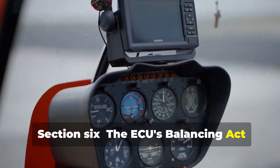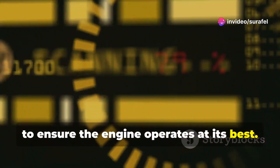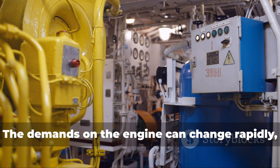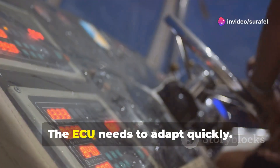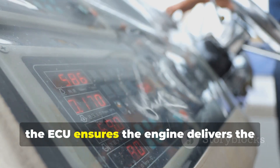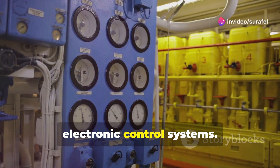The ECU constantly juggles these factors to ensure the engine operates at its best. It's like a tightrope walker, balancing power and efficiency with every step. The demands on the engine can change rapidly, especially in marine environments, and the ECU needs to adapt quickly. Whether the ship is cruising at a steady pace or battling rough seas, the ECU ensures the engine delivers the required power while minimizing fuel consumption. It's a testament to the power of modern electronic control systems.